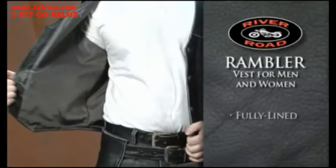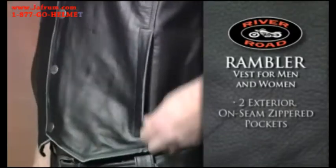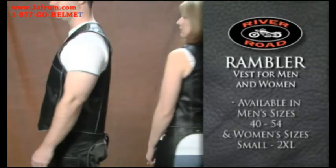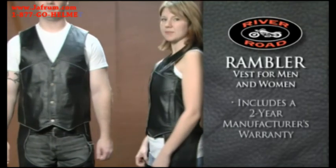Fully lined for a comfortable fit, the Rambler Vest is built with two exterior on-seam zippered pockets to hold essentials. Available in men's sizes 40 through 54 and women's sizes small through 2XL, the Rambler Vest includes a two-year manufacturer's warranty.